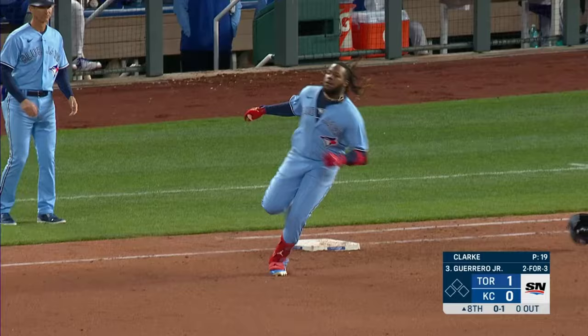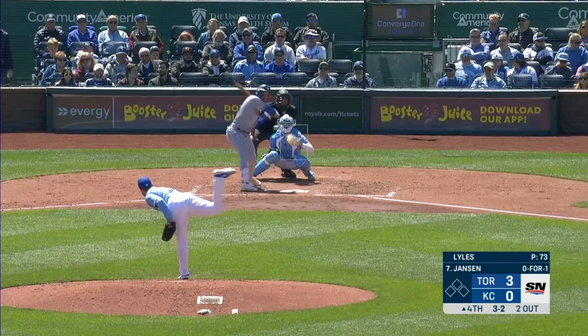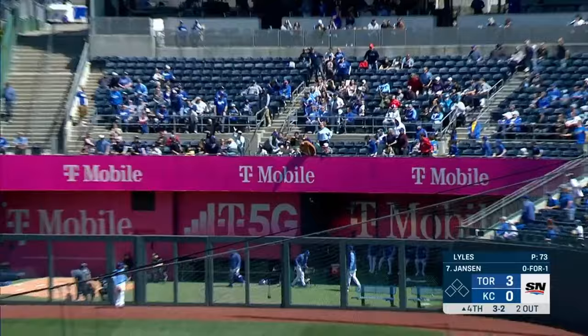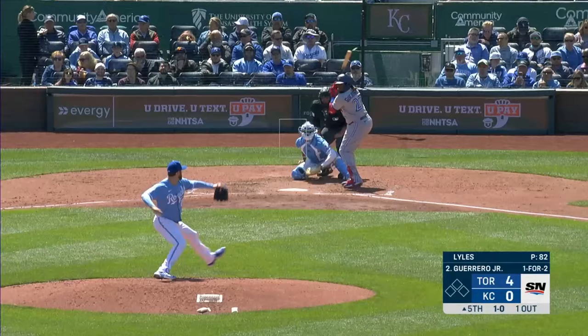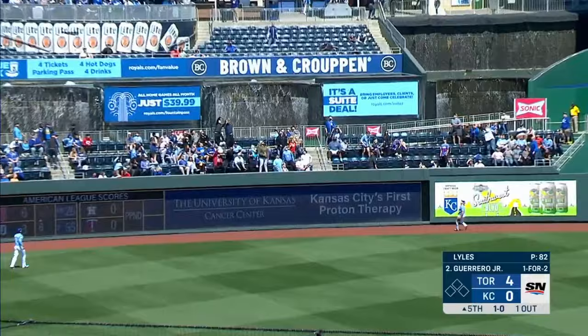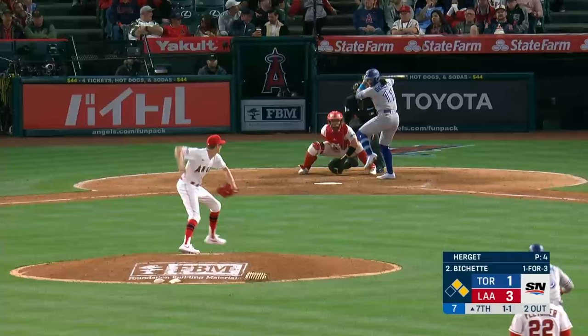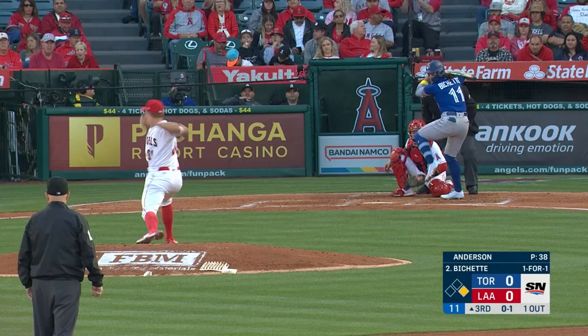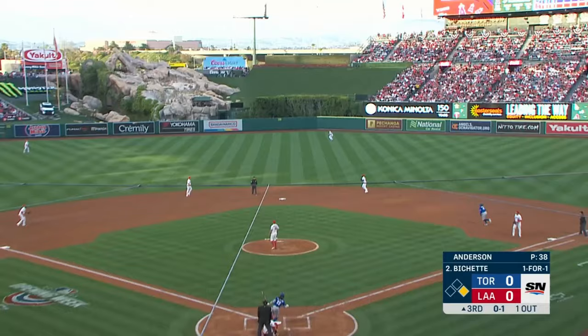Vladimir Guerrero Junior — deep right field and it's gone! And a high fly ball, well hit to right. Prado back at the wall — it is gone! Vladimir Guerrero Junior launches one to left center field and it's gone. And he hits one high and deep to left center field. Ward is back at the wall — it is gone!